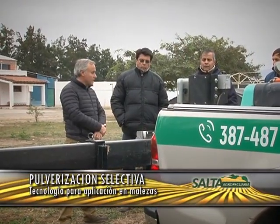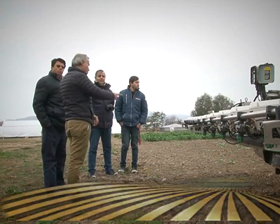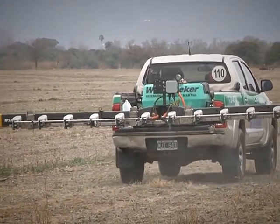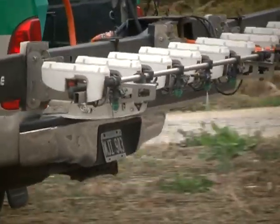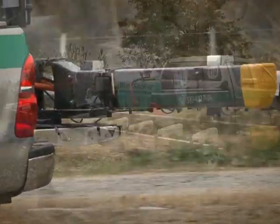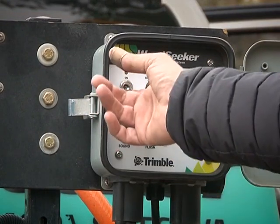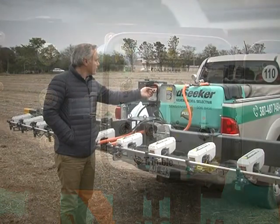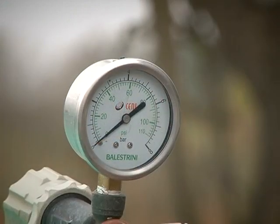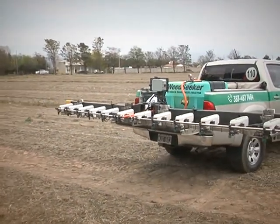El equipo hoy está montado en productores con máquinas de arrastre y con máquinas autopropulsadas. Este equipo que está en demostración, que se ve montado sobre la camioneta, está con un botalón especial, y también se está montando sobre botalones de aluminio. En cuanto a la calibración, lo que se le hace al equipo es un seteo: mostrarle a los sensores a qué es lo que no se quiere que le aplique. Ese seteo es muy sencillo: parar la máquina sobre el rastrojo y presionar una perilla. En dos segundos es lo que tarda la calibración de cada sensor y está listo para salir a aplicar.